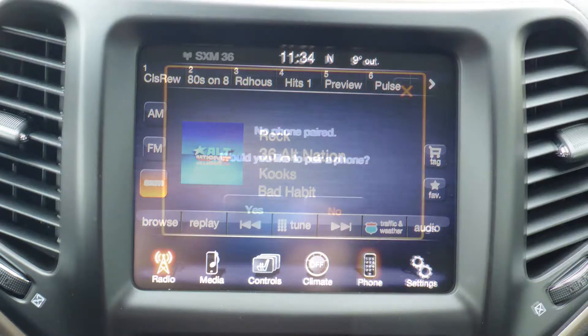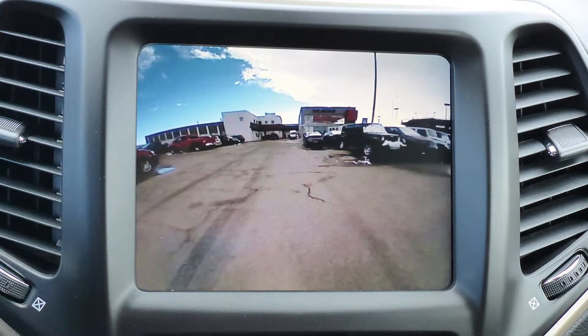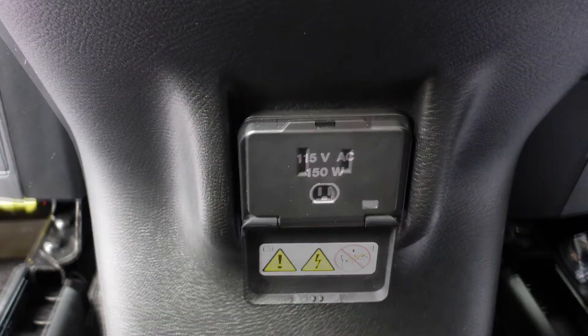Sirius satellite radio, Uconnect voice command with Bluetooth, a rear backup camera, an MP3 input jack, a USB port and a 115 volt power outlet.